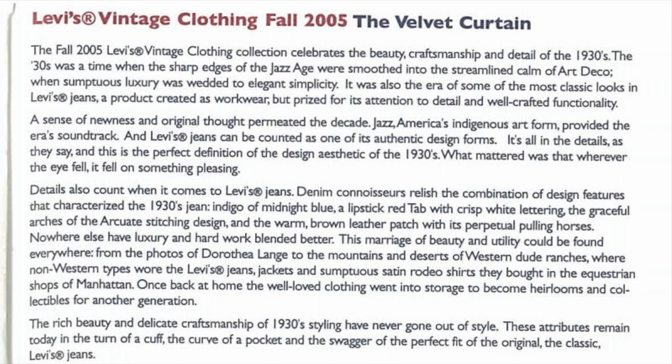The indigo midnight blue, a lipstick red tab with crisp white lettering, the graceful arches of the arcuate stitching design, and the warm brown leather patch with its perpetual pulling horses. Nowhere else have luxury and hard work blended better. This marriage of beauty and utility can be found everywhere, from the photos of Dorothea Lange to the mountains and deserts of western dude ranches.